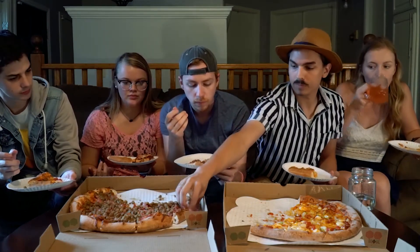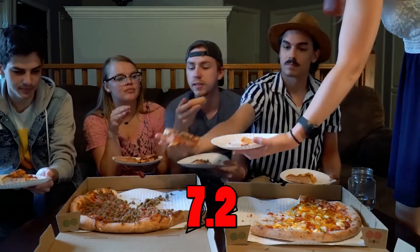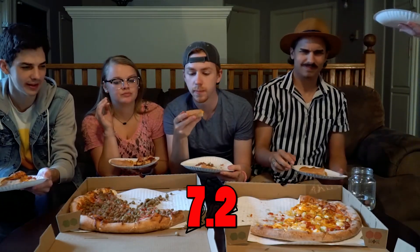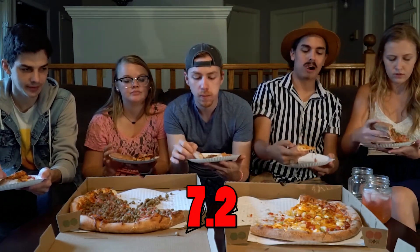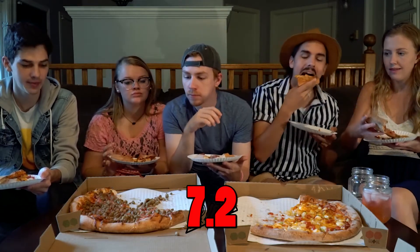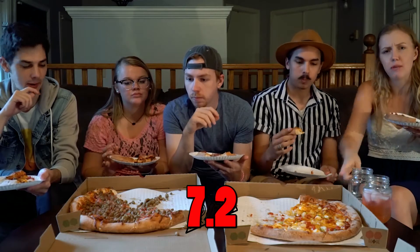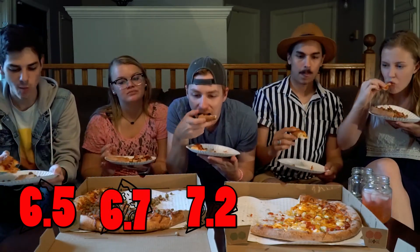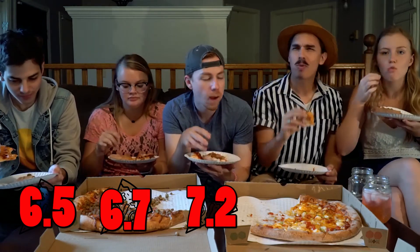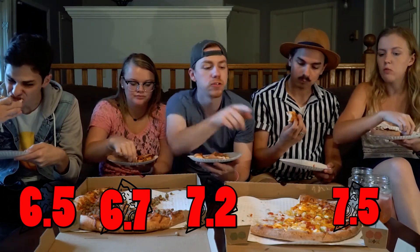I'm gonna give it a 7.2 — that's pretty high for you, Ben. That's like at least a pound of ground beef though. I'm very happy with the amount of toppings, but I just don't think it justifies the cost or makes it that much better — I'm probably gonna give it a 6.5. 6.7 — it's just not enough for that 7, you know? 7.5 — I really like this one. I would prefer this one over the Meat Lovers. Jacob, you're last.